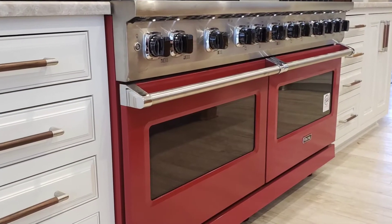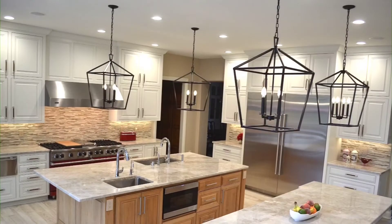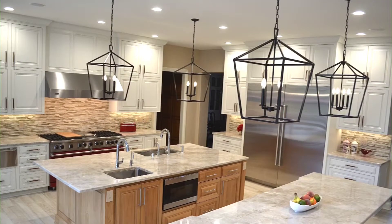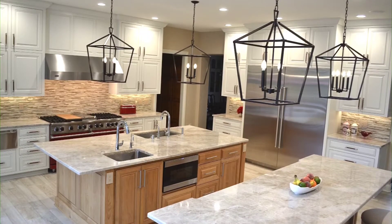The five-foot, commercial-sized Viking range provides a pop of color. The stainless appliances and drawer microwave create the modern look while still retaining the relaxed feel of the whole house.